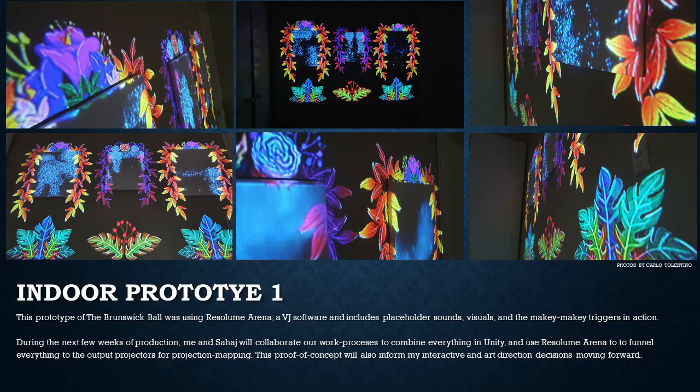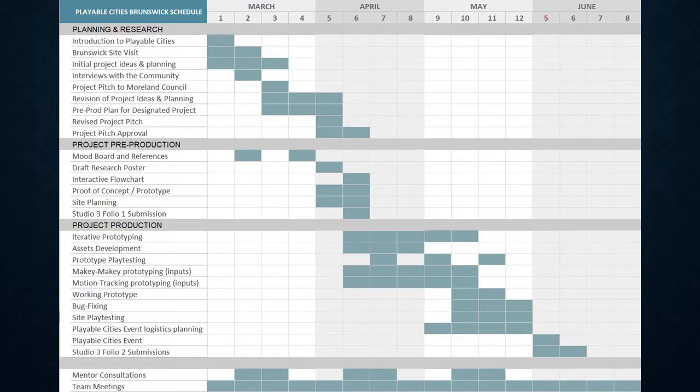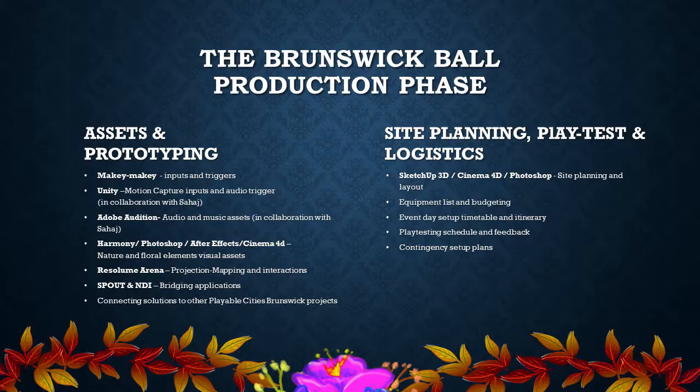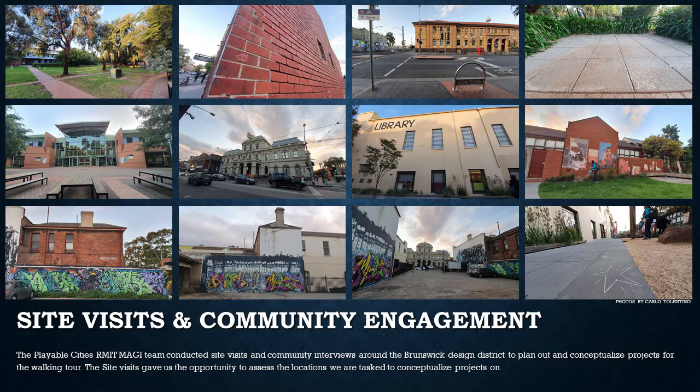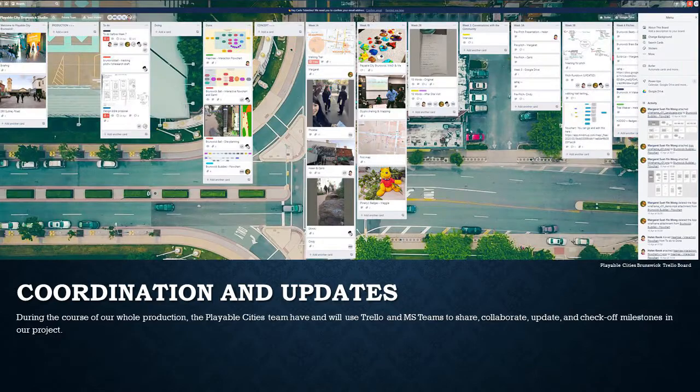As the Playable Cities studio enters production, the fundamental production steps for the Brunswick Ball are Makey Makey input prototyping, motion capture prototyping with Zahaj, audio and visual asset creation, projection mapping tests through Resolume Arena, and connecting all of these applications, site and setup planning, playtesting, and logistics planning.